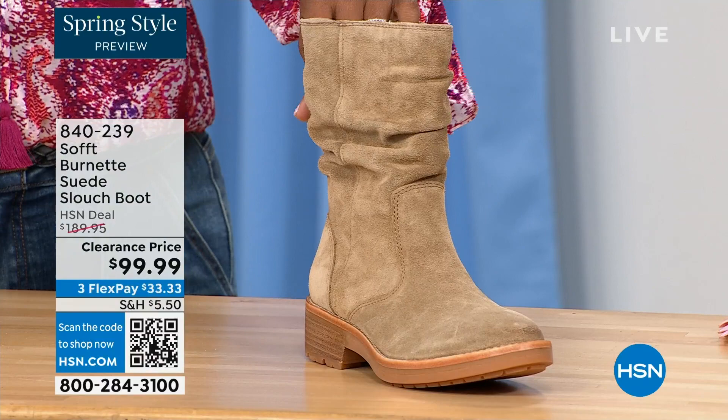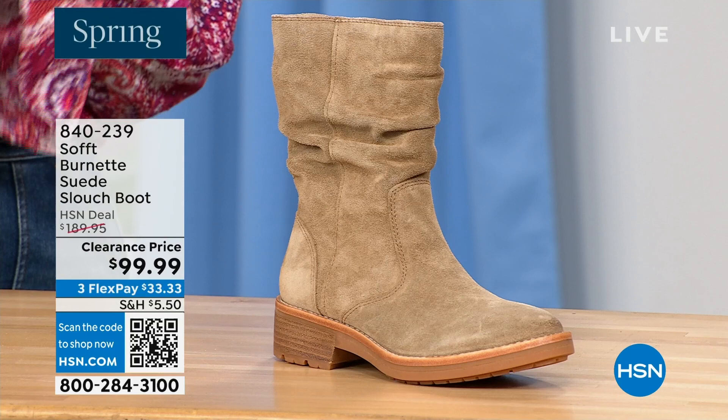Sizes 6 to 11 including half sizes in medium widths, and we took $90 off of our regular HSN price — so this is a steal.